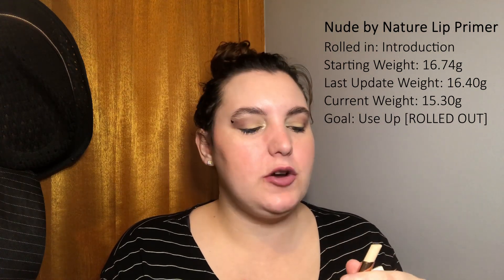Next up we have the Nude by Nature Lip Primer. As I mentioned last update, I said that if I was going to utilize the quarterly refresh, it would be for this item. I have decided to roll this item out because my goal was to use it up, but considering it hasn't gone down much, I don't think it will be possible. I'd like to rotate some more items in and out. I'm not saying I won't bring it back in the future, but at the moment I want to work on different products.